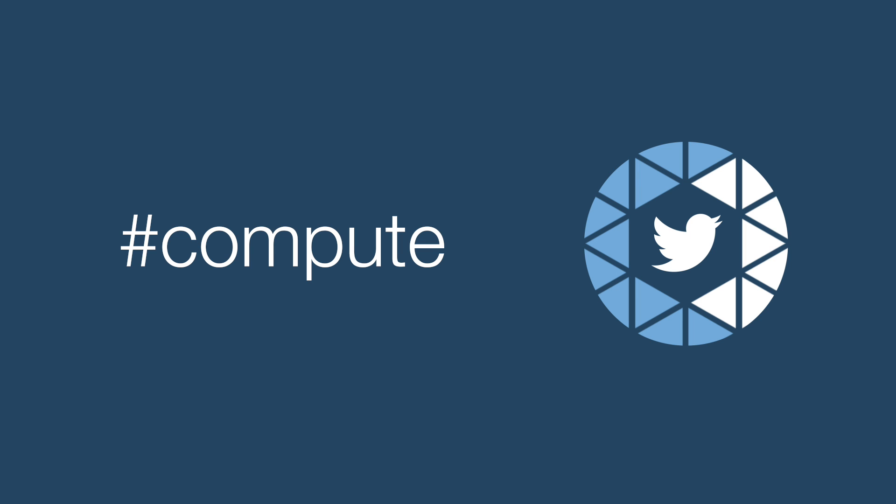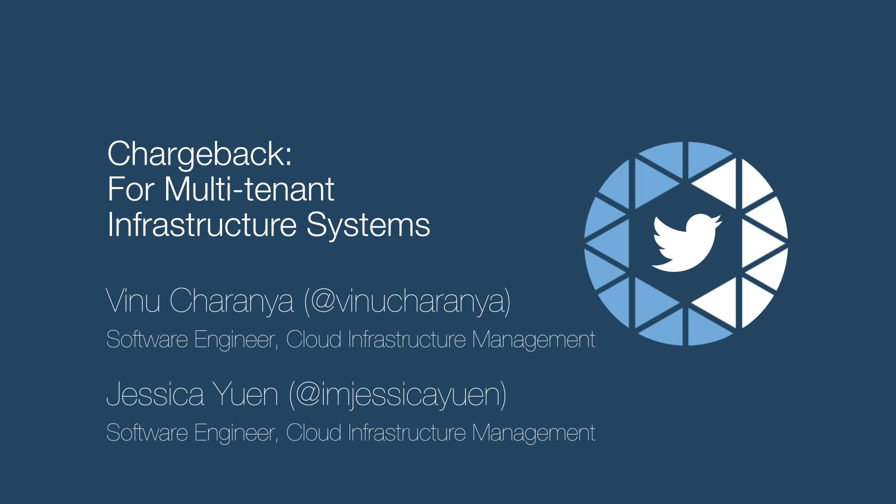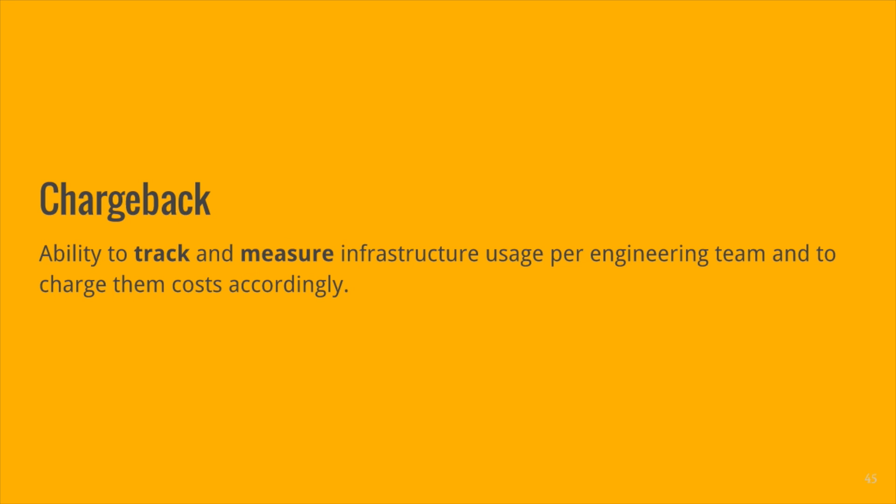I'm Vino and I'm Jessica and our talk is actually going to be answering that last question that someone asked regarding resource utilization and how we're tracking it. That's what Chargeback is for. Chargeback is the ability to track and measure infrastructure resource usage on a per engineering team basis and to charge them the cost accordingly.